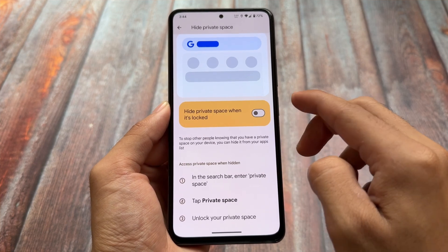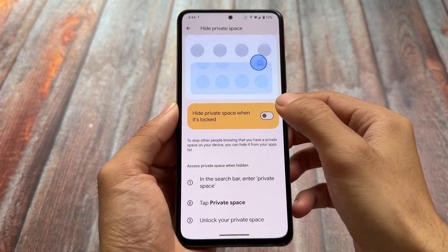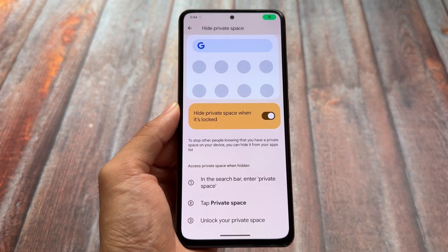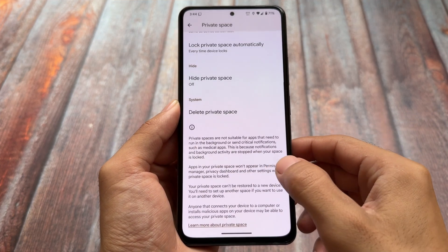Private Space also has some great features — for example, you can hide it. If you want to find it, you just have to enter 'Private Space' in the search bar and you'll be able to find it. These are the noticeable changes, but there's one more thing to mention.